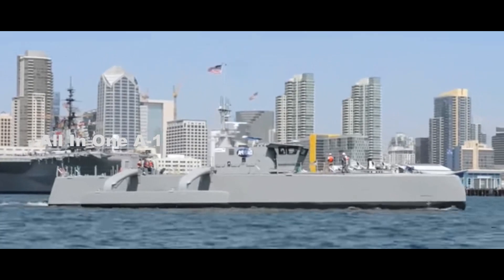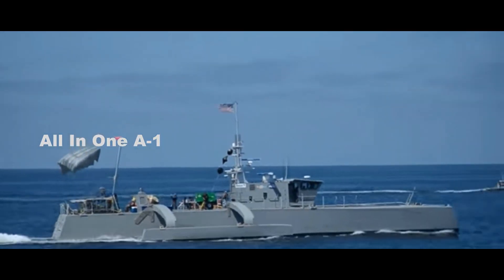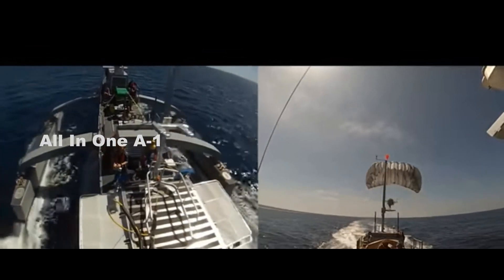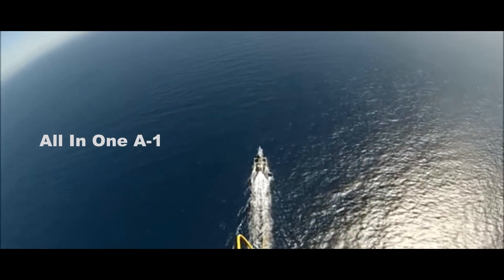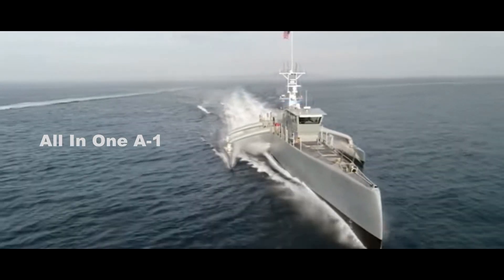The Sea Hunter is approximately 132 feet long, has a full-load displacement of 145 tons, a top speed of 27 knots, and is designed to operate through Sea State 5. The Chinese variant has a conical mast and an angled deckhouse, whereas the Sea Hunter has a more conventional design.